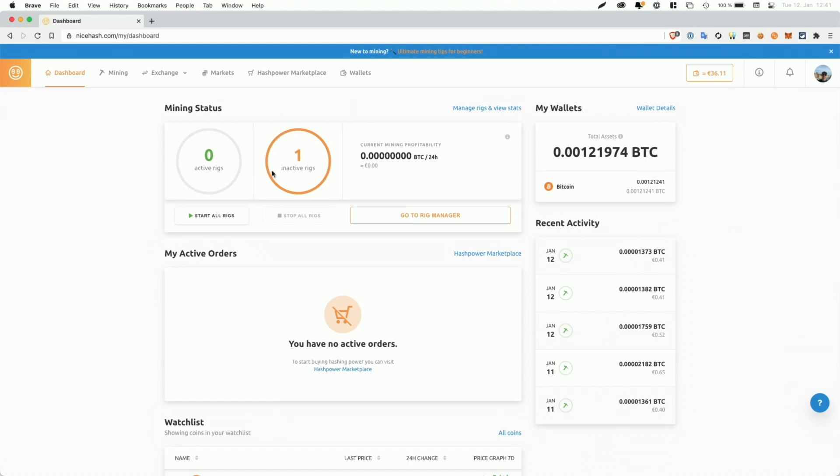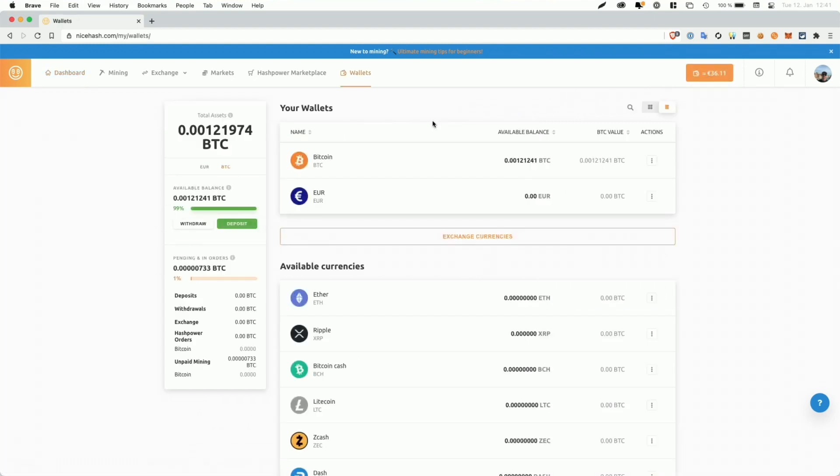And as you can see, I've currently disabled the mining on my computer. So it lists one inactive rig and you can see I have a balance of 36 Euro and 11 cents. And when we click on that, it takes us to our wallet where we have the option to withdraw. But before we go ahead and withdraw the current balance, I actually want to show you my previous payout.